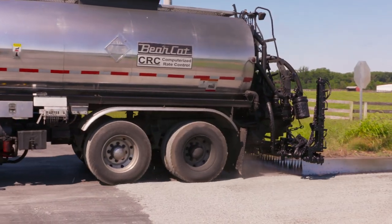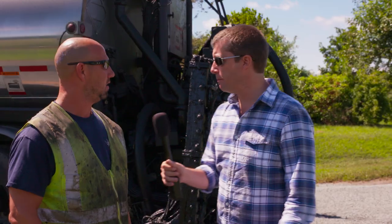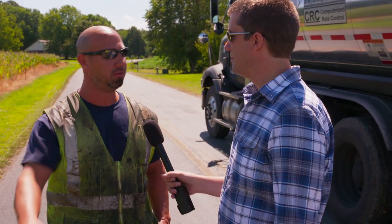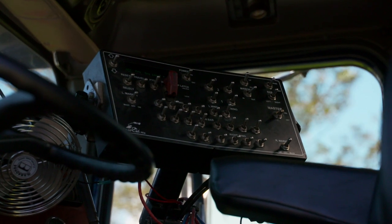The distributor guy who brings the asphalt gets here to the end of the road, starts, and distributes his asphalt. This is a barriquette distributor truck. The primary function is to put the oil down on the ground in a computerized fashion. There's a computer up inside — it controls the rate of the asphalt going on the ground.